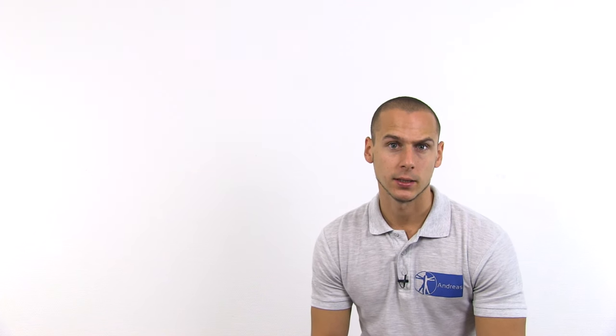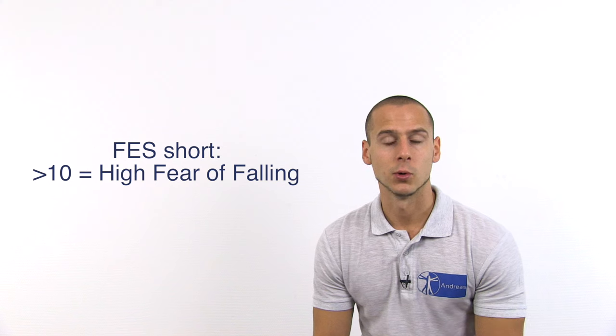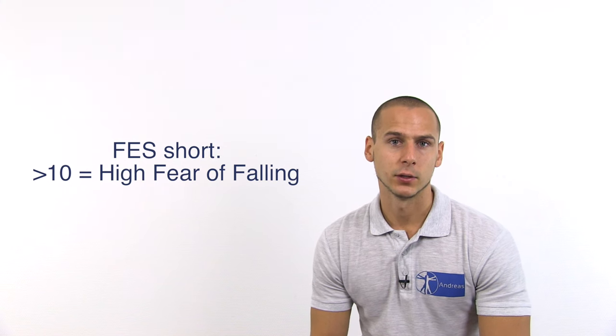For more efficient use in practice, a more condensed 7-item version of the questionnaire has been developed, but as of recording this video, it has not yet been validated internationally. For the short version, a cutoff score of more than 10 indicates high fear of falling.